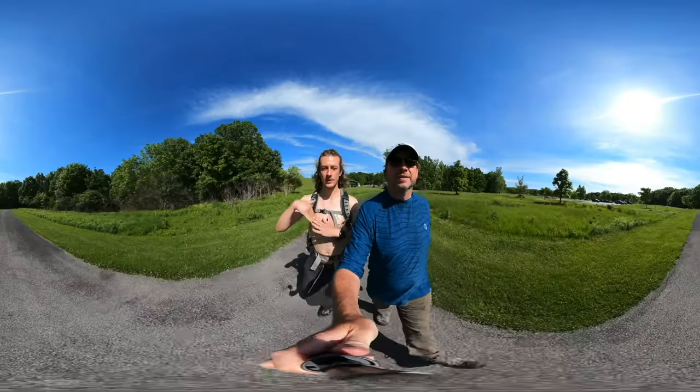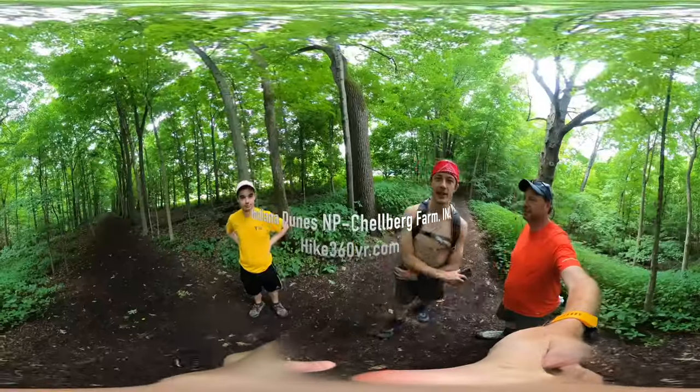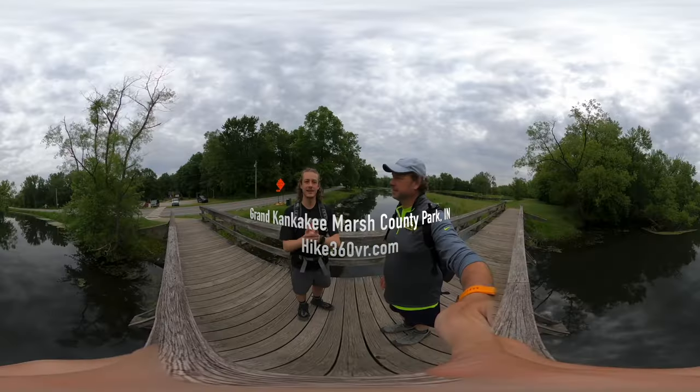Hello friends, family, and my followers. This is Hike 360, and I'm here to give you a new hike this week. Woo-hoo!